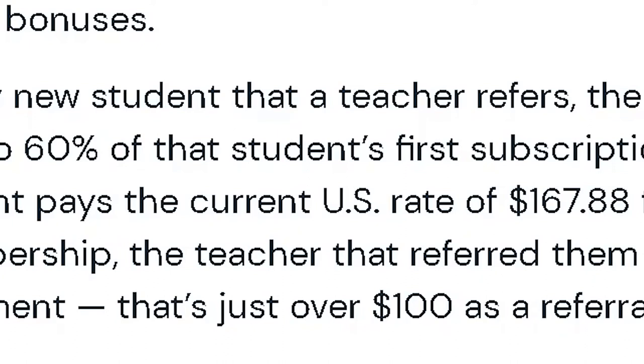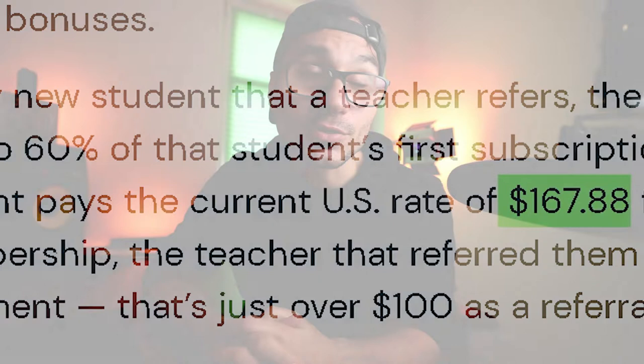Now they have changed this to 60% of the next payment plan that the customer chooses. If someone clicks only the one-month free trial, you don't make any money. But if after the free month they decide to pay for one year — for example $167.88 — you would get 60% of that first payment, which is just over a hundred dollars. That's the positive side. The negative side is that if the next customer only chooses a monthly rate or doesn't click for any payment at all, you either get nothing or you get less than you did before.